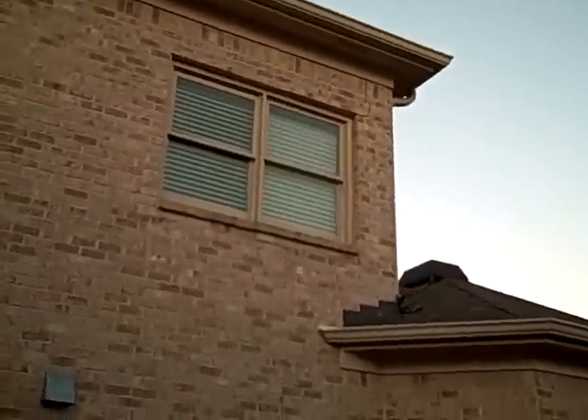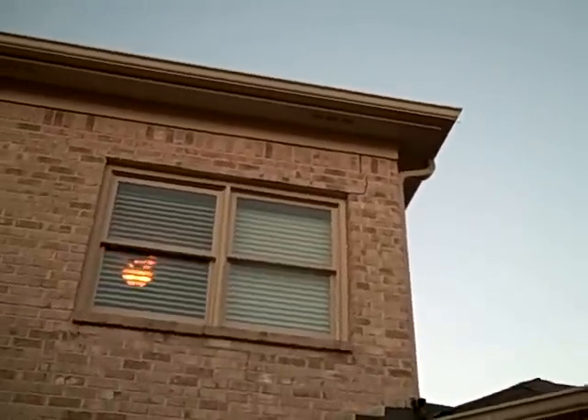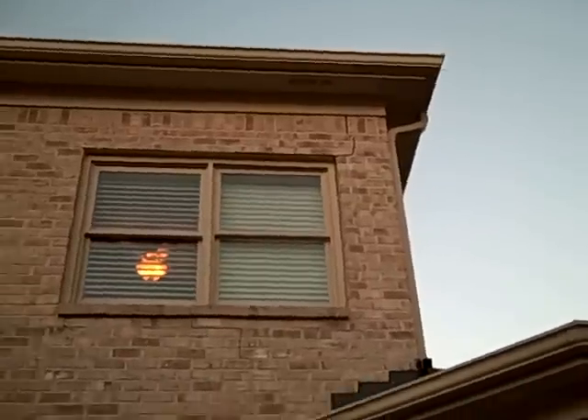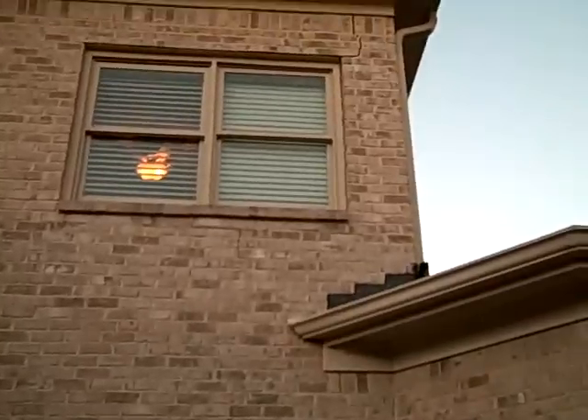Mike with Total Home Consultants here, on a home built in 2007, about 7,000 square feet. One of the things we notice right away from the exterior is about one inch of cracking on the brick over this window. It doesn't appear to be a settlement issue because the bay area looks great and the foundation looks good.